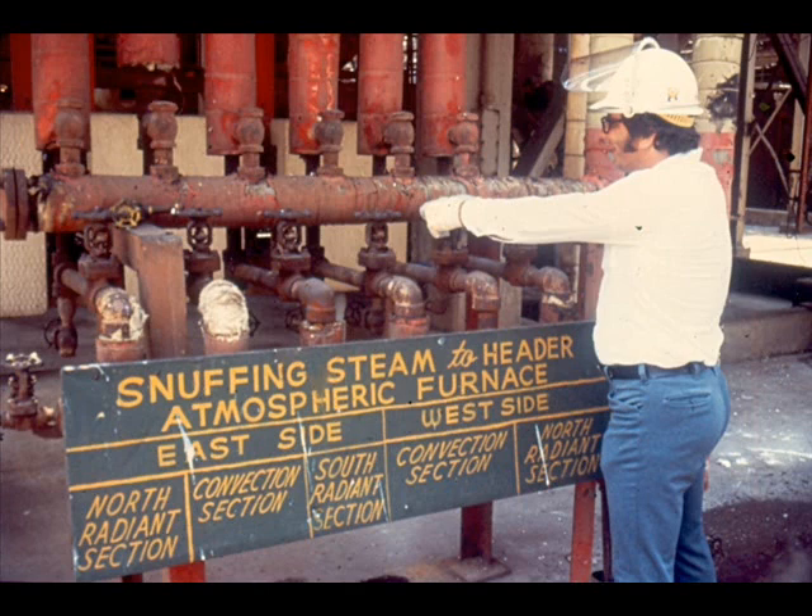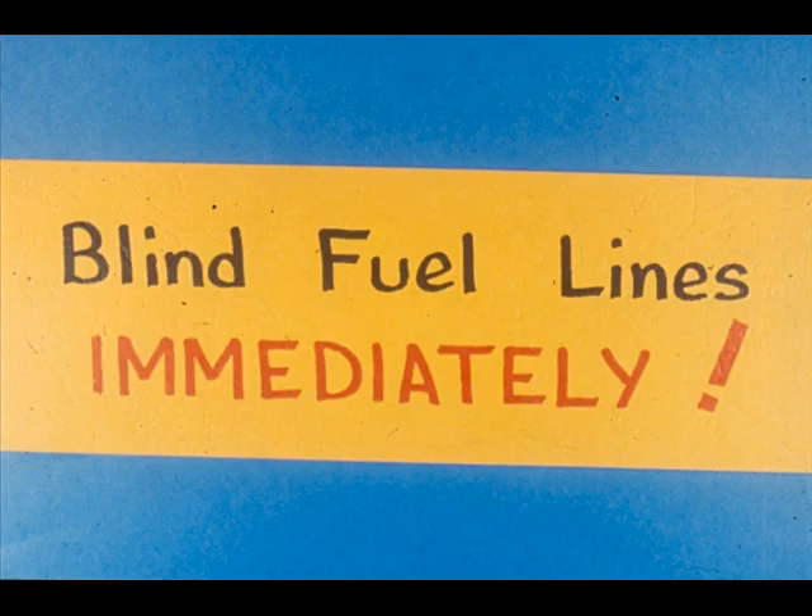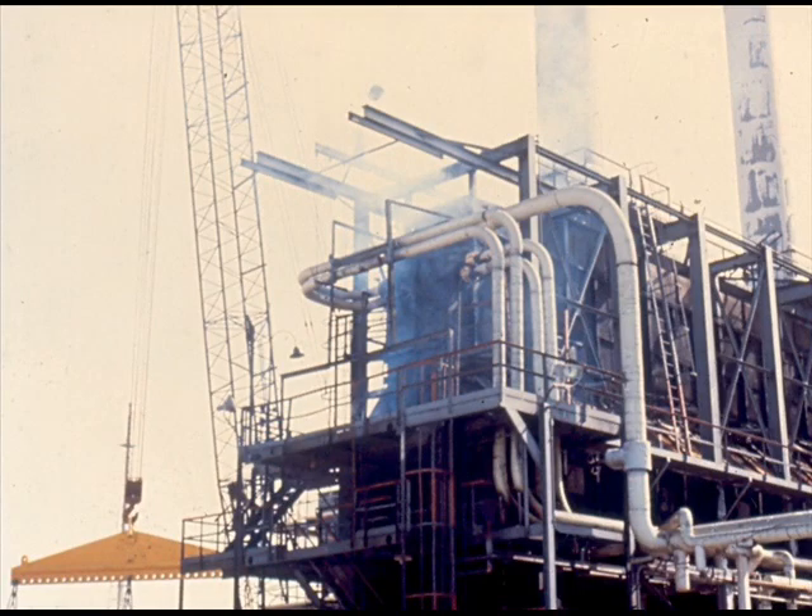When shutting down a furnace with removable plugs in the return bends, keep the header boxes pressured with snuffing steam. This may prevent a fire in case a leak occurs around a plug. On any furnace shutdown, the fuel line blind should be installed and steam put into the firebox as soon as the last burner fire is out — this is a must, regardless of the length of downtime planned. On an emergency shutdown caused by a gas release in the area, close the stack damper and pressure the firebox with steam as quickly as possible to keep flammable gases away from the hot bricks in the furnace.